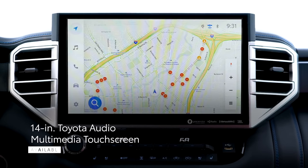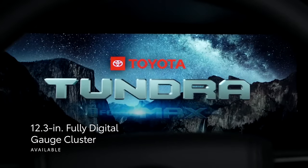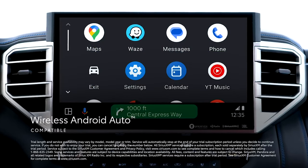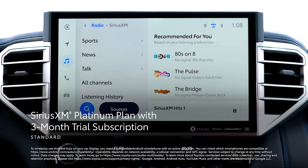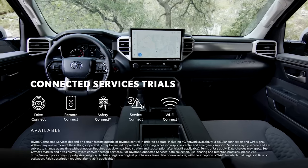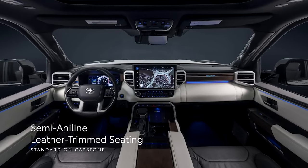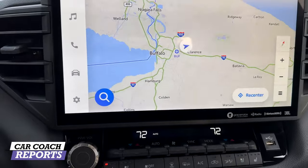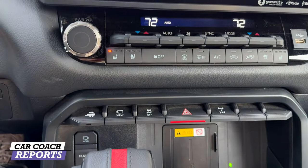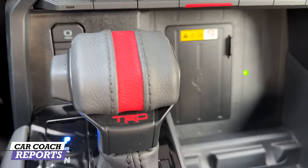What's new inside is the available 14-inch touchscreen and 12.3-inch digital gauge cluster, including wireless Apple CarPlay, Android Auto, and a 12-speaker JBL audio system. There's also a 120-volt outlet for rear passengers, USB-C and standard chargers throughout, a wireless phone charger, and an illuminated center console storage bin. The multi-terrain monitor is invaluable for off-road use, and the shift knob and steering wheel are trimmed in leather with a red TRD stripe.